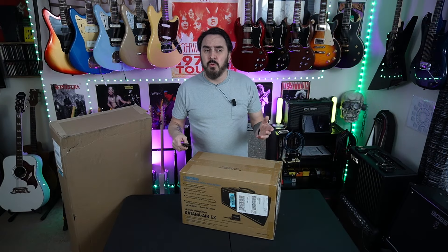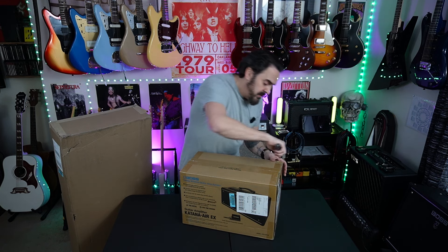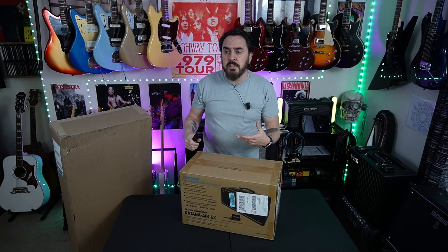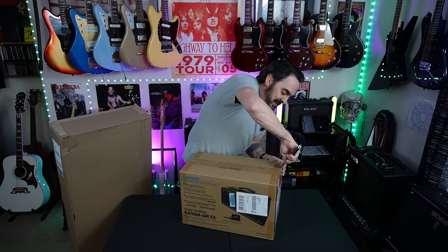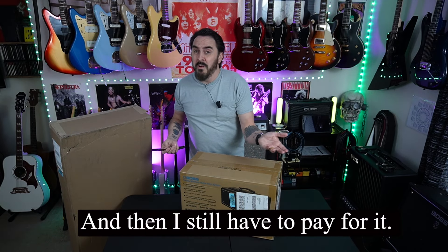I'm going to be able to review and demo gear that I otherwise probably couldn't afford to get, and more of it, which is really cool. When I say they send me gear, it's not free — I gotta send it back, which is going to be hard sometimes, especially if I find something I really like, and I'm sure I will.